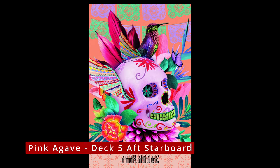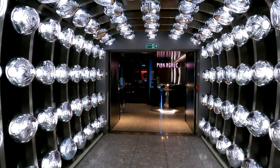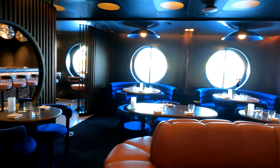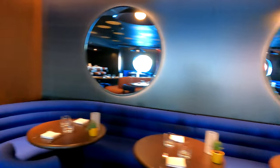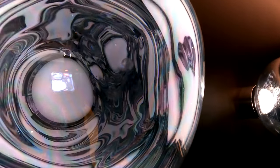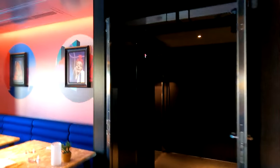On the opposite side of the aft of deck five, you have Pink Agave — probably the most dramatic of entrances to any of the restaurants on board. This is the upscale signature Mexican restaurant. Virgin Voyages pride themselves on the fact that it's not an Americanized version; it is traditional Mexican fare. I'll let you decide whether it is if you decide to dine here.